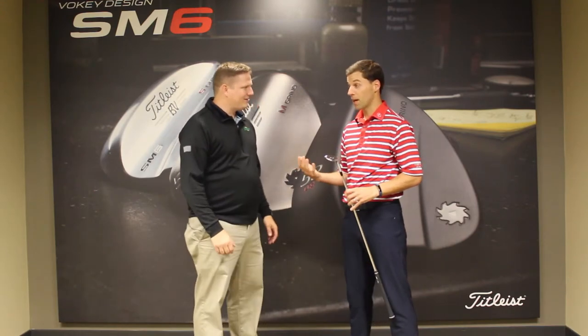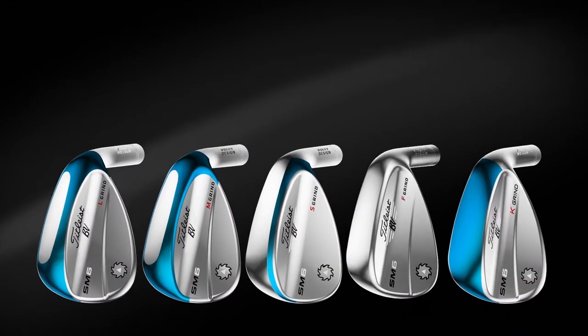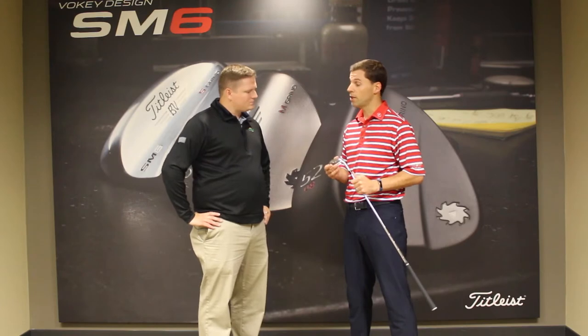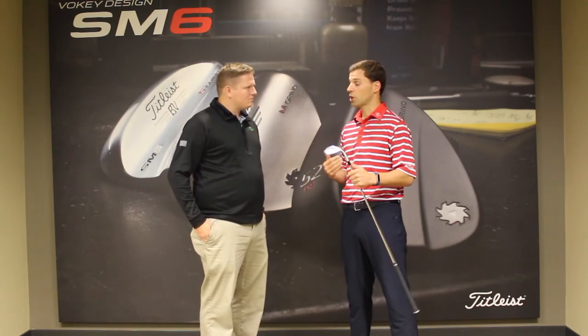Absolutely. Thanks for spending some time with us. We always love getting to talk about what Bob is able to craft. The really key story with SM6 is progressive center of gravity. When you think about where we were with SM5 wedges, they all had a very similar shape on the back of the wedge. What we learned through testing is that in the low lofted wedges, gap fitting wasn't quite right when you flowed from a set of irons into the wedges. We found out that that was related to the center of gravity position within the wedge. So Bob and his team went to work. They started testing things like crazy and they found that in the low lofted wedges — 46 through 52 — a lower center of gravity positioning created more ball speed, which closed the distance gap and actually solved the distance gap issues with a set of irons.